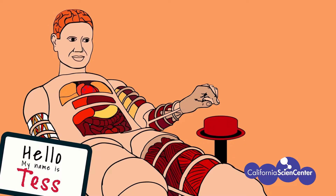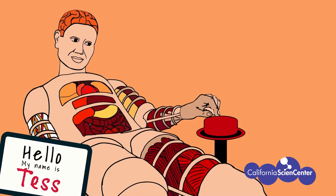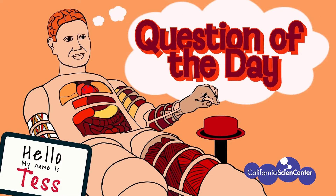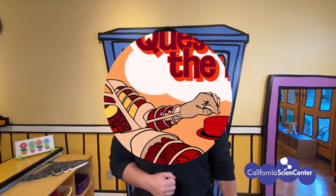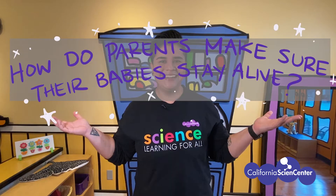Hi scientists, welcome to virtual field trips at the California Science Center. Before we get started there are a few things we need to go over. All virtual field trips will have a question of the day, and today's question is: how do parents make sure their babies stay alive?